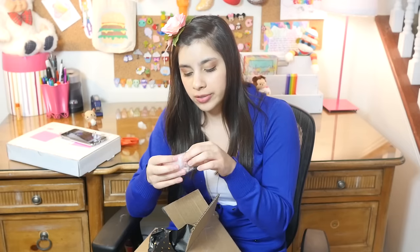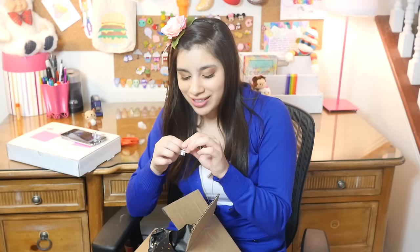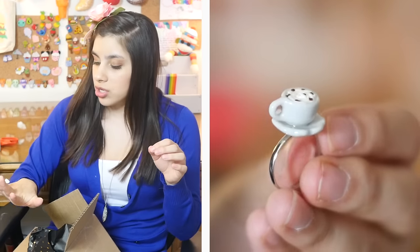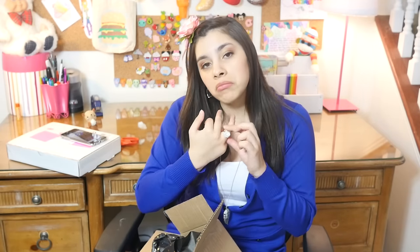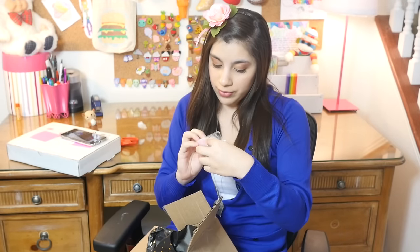It's a little ring. This is actually really cute. I'm afraid it's not going to fit because I have really fat fingers. Oh wait, it's adjustable! I'm in luck. It's a little coffee cup with whipped cream and chocolate. I like this. I am a fan of this little ring. They did package everything really nicely, I will say.